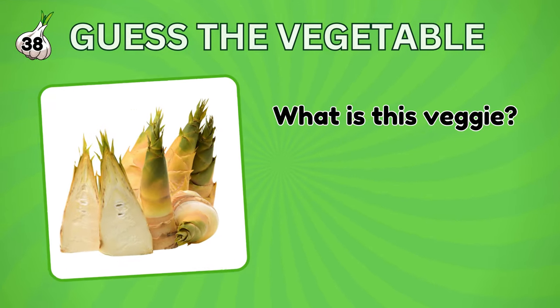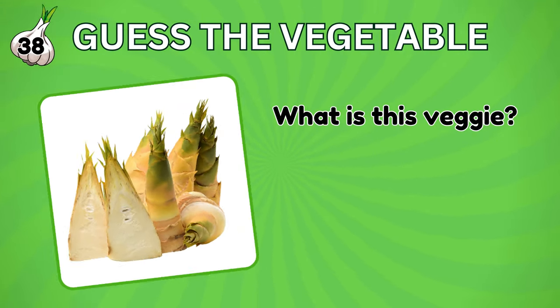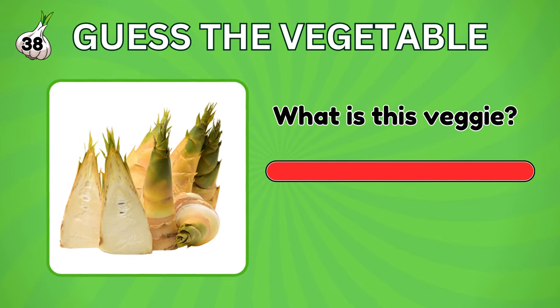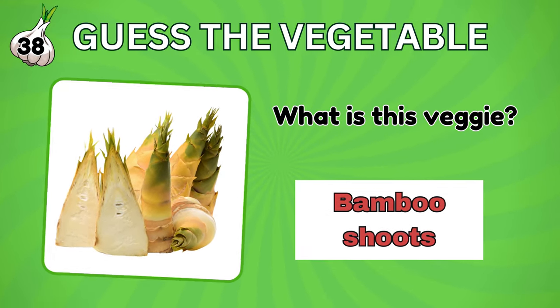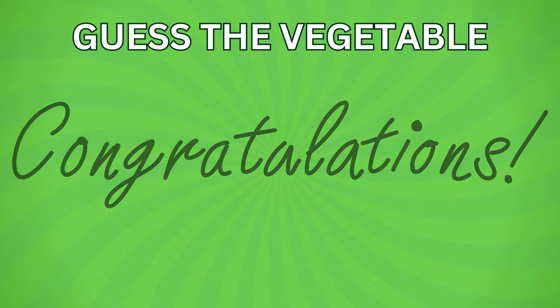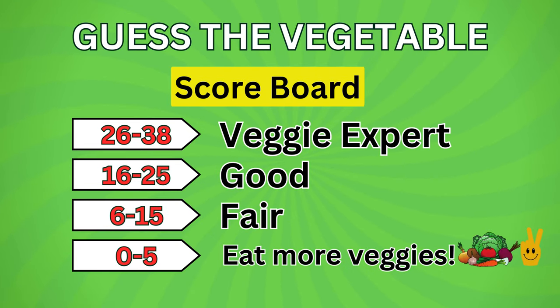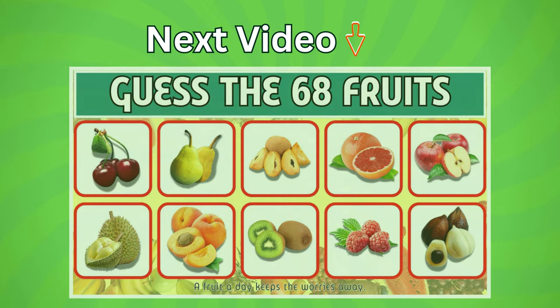And for our final vegetable, can you name this? It's bamboo shoots. Congratulations! How did you do? Let us know your score and tell us which vegetable is your favorite. Thanks for playing. And we'll see you in the next video.